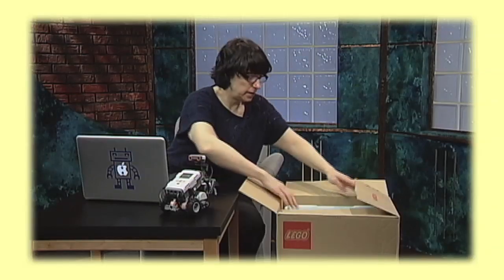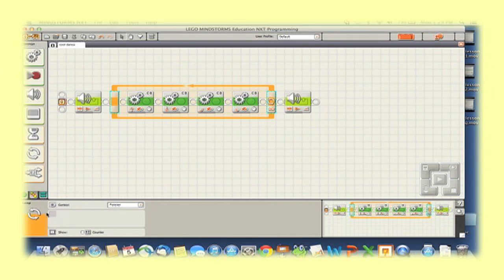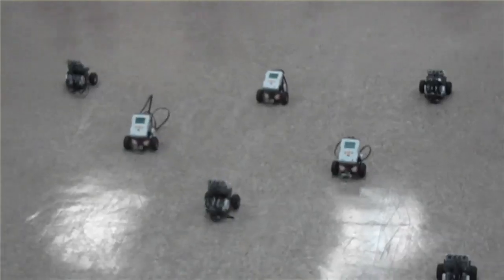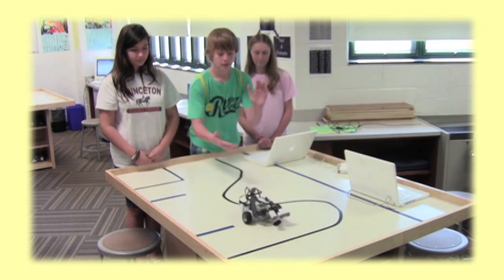This online workshop covers everything that the novice LEGO robot programmer needs to know, from opening the box and building your first robot, to writing programs that use repetition, events, and conditionals to teach your robot how to do things like draw a square, do a line dance, or use its senses to avoid running into walls or react to loud sounds.